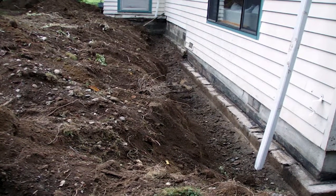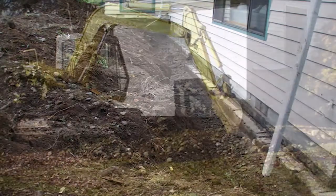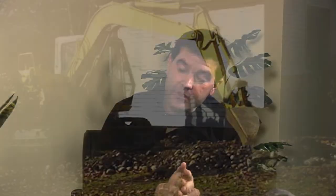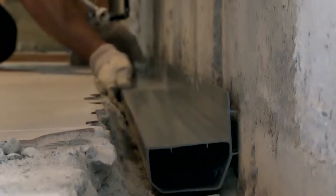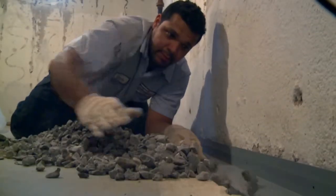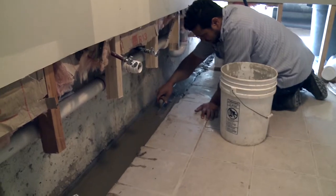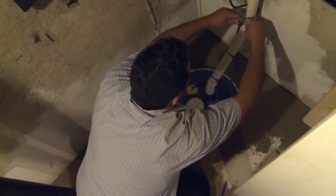When fixing a basement by digging up on the outside, it's extremely expensive and a mess — we have to go down eight feet. With our interior systems, we jackhammer a small trench around the perimeter of the basement, dig down to a fairly shallow depth, and install an interior drainage system on the inside of the foundation.